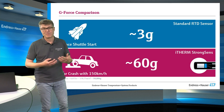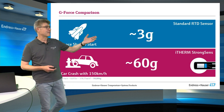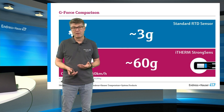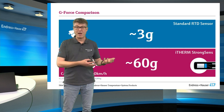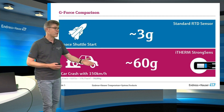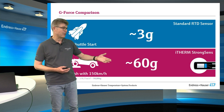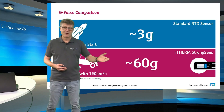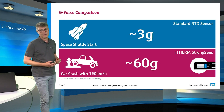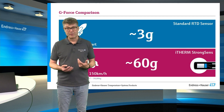To get a feeling about the G value, the unit for accelerations: a rocket starts with 3G if people are on board. And this is what an everyday RTD sensor is good for — it's part of the standard that it has to be good for vibrations and shocks of 3G. The StrongSens has a 20 times better shock resistance with 60G. And 60G is something you better never feel yourself, because this is the same as crashing your car at 100 miles per hour against a wall — and this will still have no effect on the StrongSens. It will still be okay.